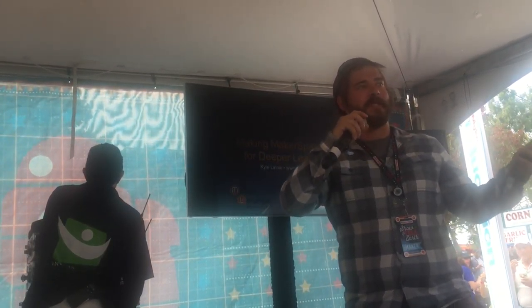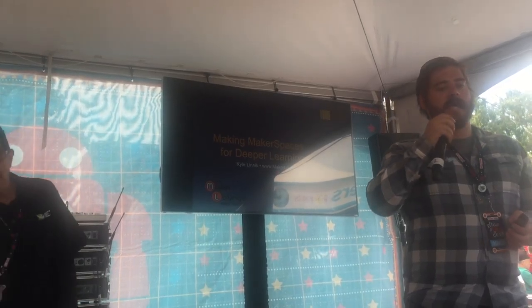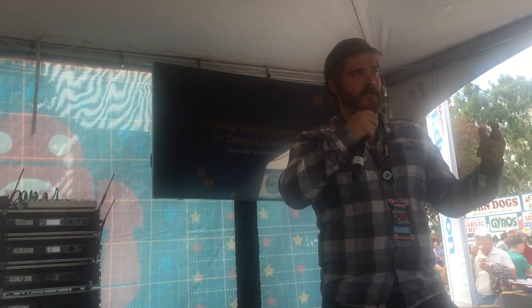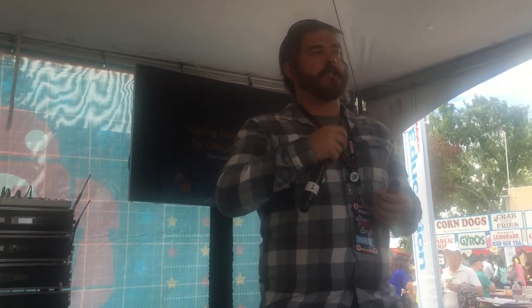A little bit of background on myself and where I'm coming from, so you have some expectation of what this presentation is about. Currently, I am a seventh grade math and science teacher at a charter school in San Diego. I teach two classes of students, and I share those two classes with a teaching partner who teaches humanities. We have a lot of flexibility over our schedule, and our school's approach is all around project-based learning.